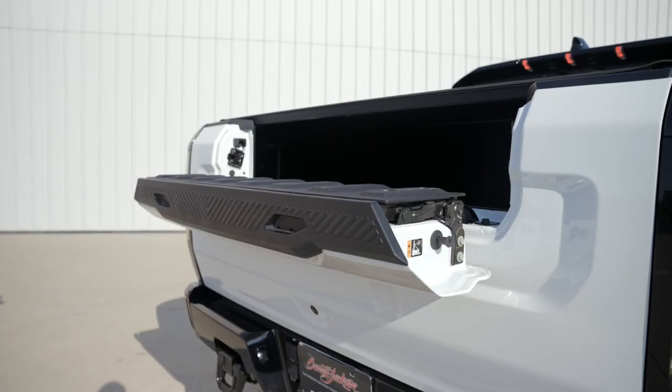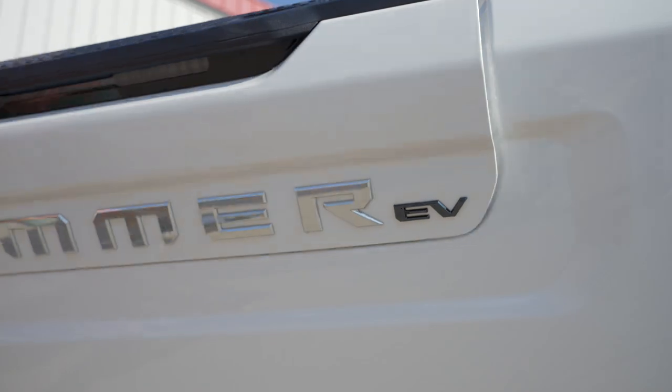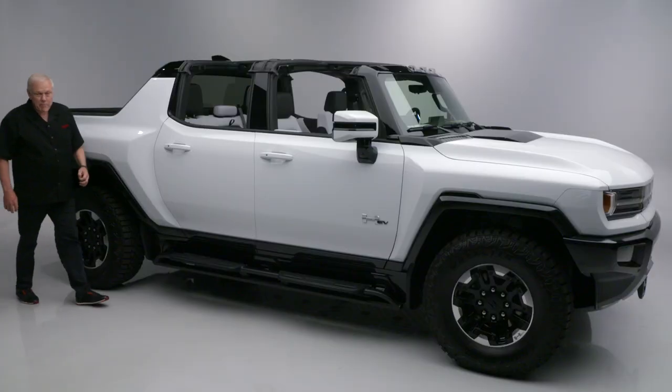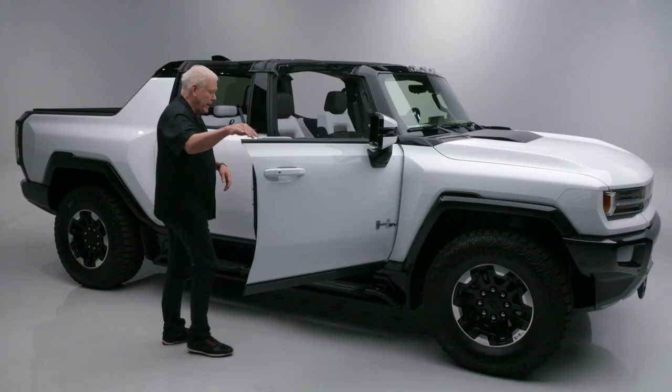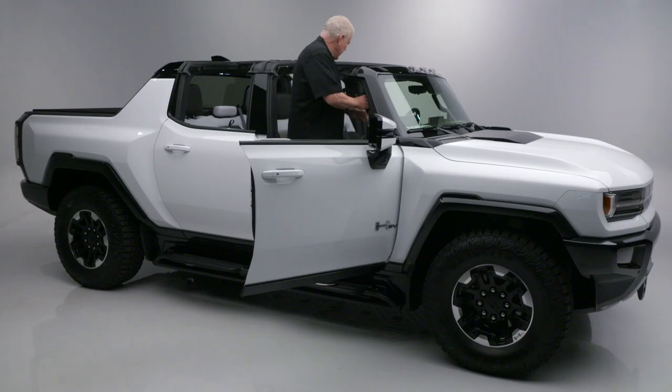It has the multi-tailgate with a lot of configuration options, LED lighting here in the bed. On the inside, it has the roof panels off right now, which makes it much easier to get in and out of and makes it like a full roadster.